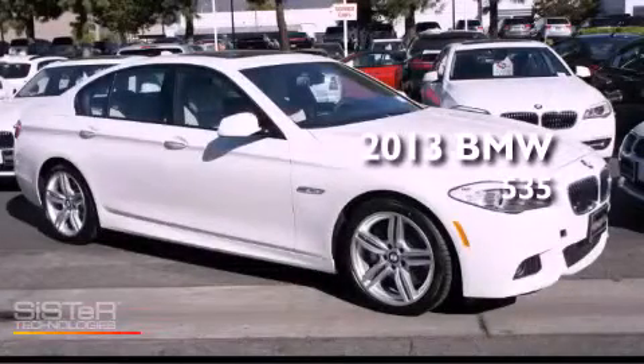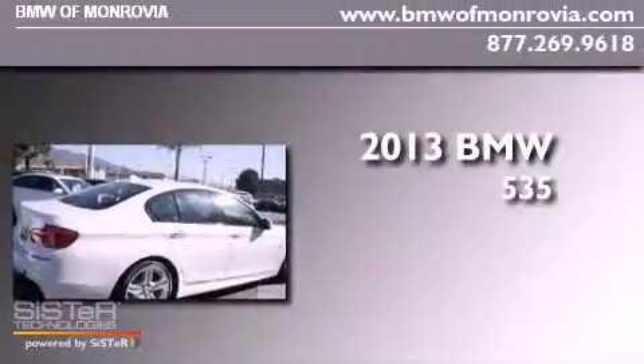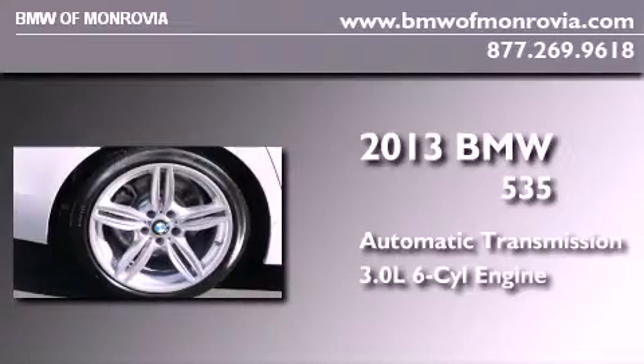This is a brand-new 2013 BMW 535. This car has an automatic transmission and a 3.0-liter inline six-cylinder engine.